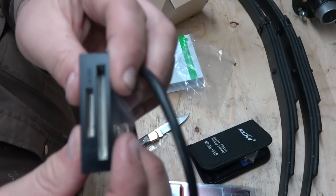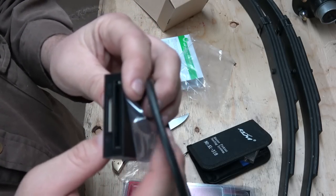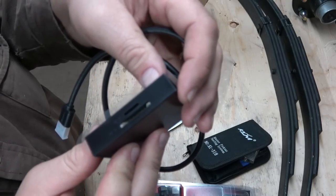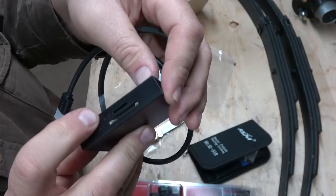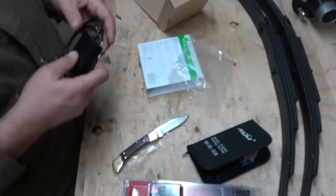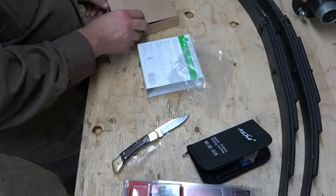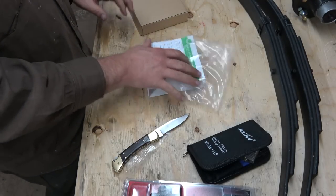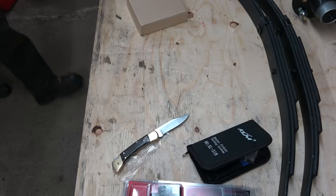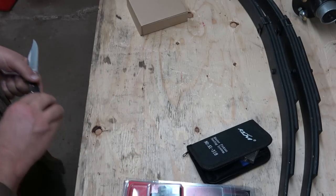This card reader has CF card, MS card slots too, but the ones I'm interested in are the SD and micro SD slots. It's 29-in-1 and should work pretty good. Now I need to go empty my garbage — it's all full of cardboard and junk. I'm going to go play with this lock — I've been waiting for it.